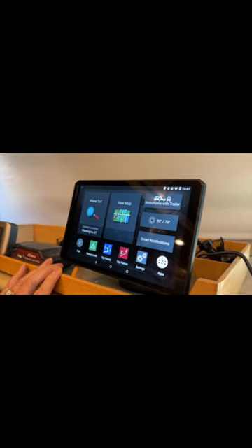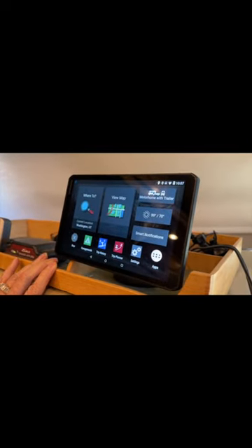We went to Amazon and immediately ordered this new Garmin 890, and it is working very well. One of the things we like about it is it does connect to our phones. We can type in the address of the campsite that we're looking for and send it via Bluetooth to this unit.